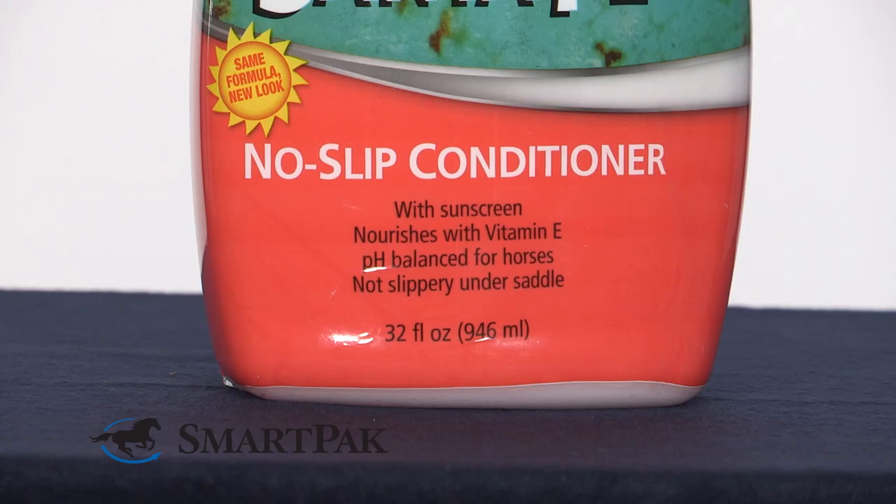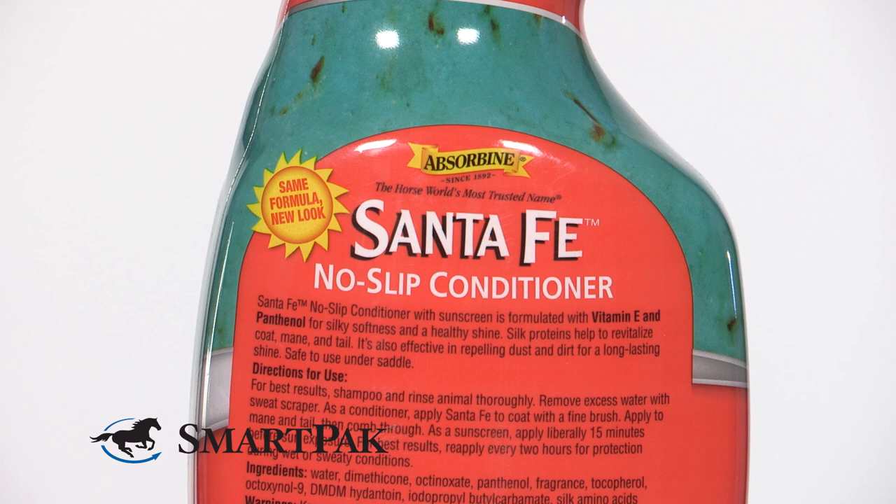Another great thing about this spray is that it's no-slip, so I can feel safe about spraying it on his saddle area, which is good because that's where he sunbleaches the most, so I spray a lot of it. And as an added bonus, it smells great.